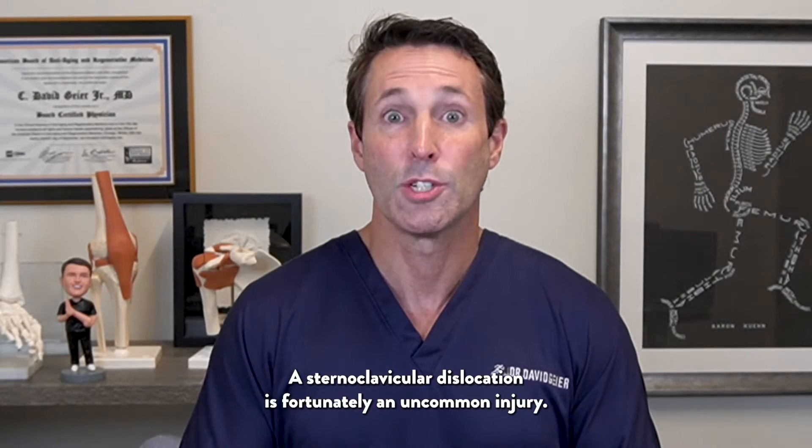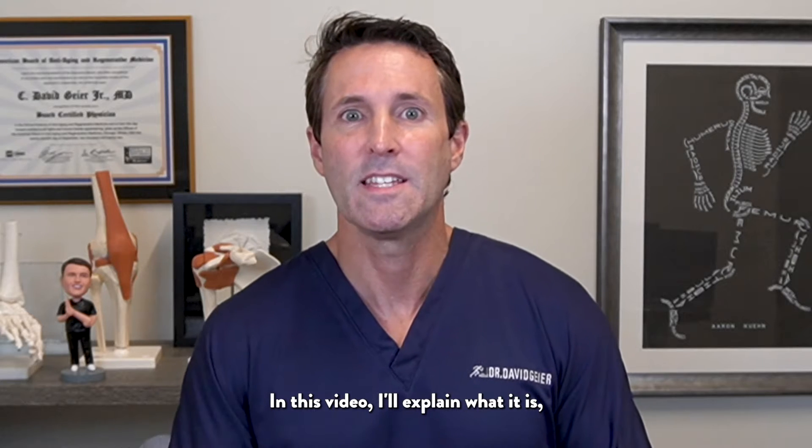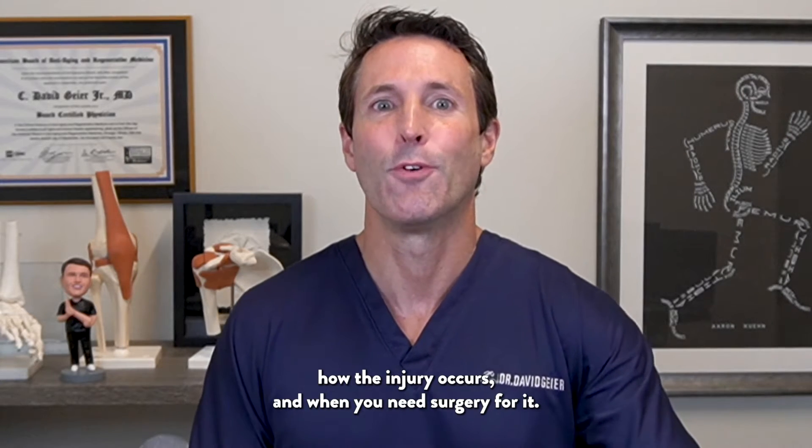A sternoclavicular dislocation is fortunately an uncommon injury. In this video, I'll explain what it is, how the injury occurs, and when you need surgery for it.